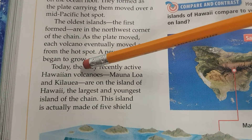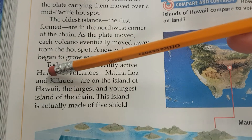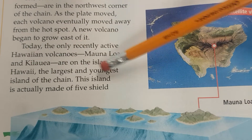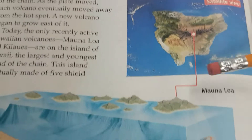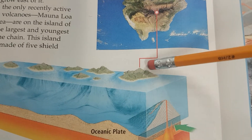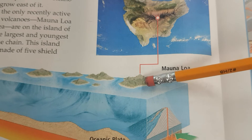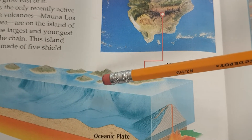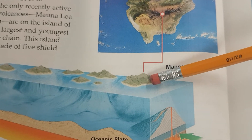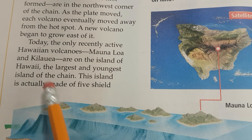Today, the only recently active Hawaiian volcanoes — Mauna Loa and Kilauea — are on the island of Hawaii, the largest and youngest island of the chain. Hawaii as a state is all of these islands together. Hawaii the island is this big one — called the Big Island or the Main Island. There are others like Oahu, Kauai, and Maui, but this one is the island of Hawaii. It's the largest and youngest.